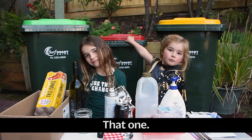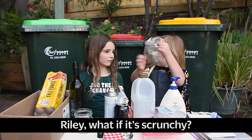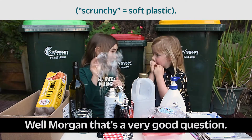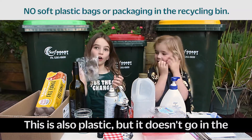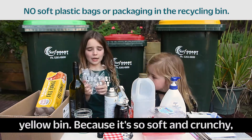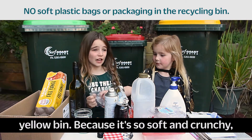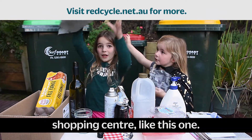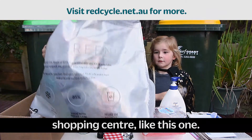What's this made out of? This is also plastic, but it doesn't go in the yellow bin. Because it's so soft and crunchy, it actually goes in the landfill. You can also collect it and bring it to the shopping centre like this one.